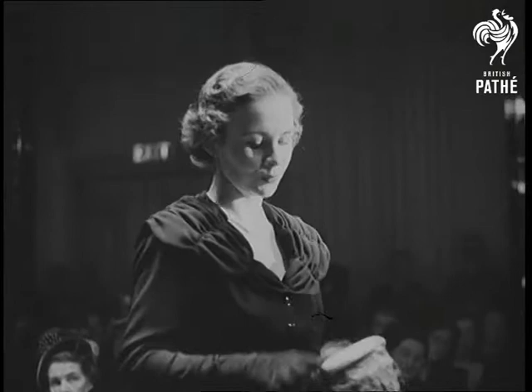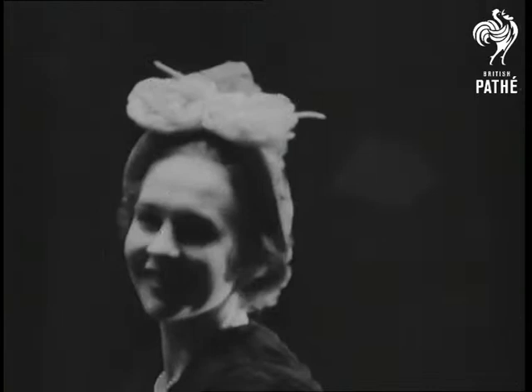Up for royal inspection comes this double-purpose hat. It can be worn backwards or forwards, just as your fancy takes you.